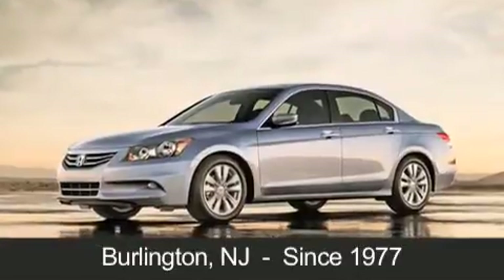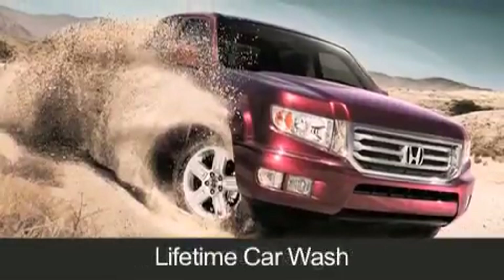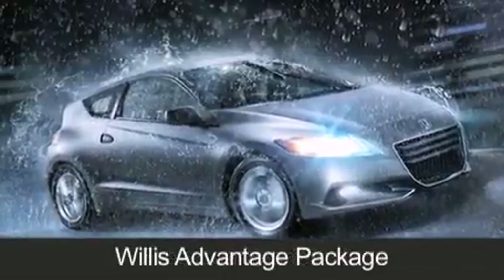Willis Honda is located in Burlington, New Jersey, where we have serviced the community since 1977. When you purchase a vehicle from Willis Honda, you will receive lifetime car washes, free oil changes, and free loaners for life — these are just a few of the added benefits of the Willis Advantage Package.